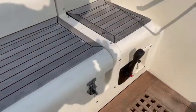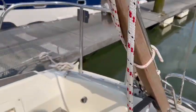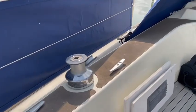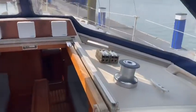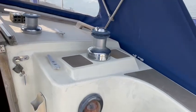Let's go take a look just here. All the control lines will be led aft into the cockpit shortly. Self-tailing winches.